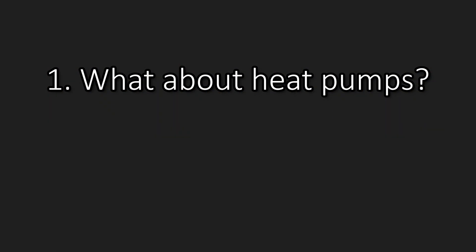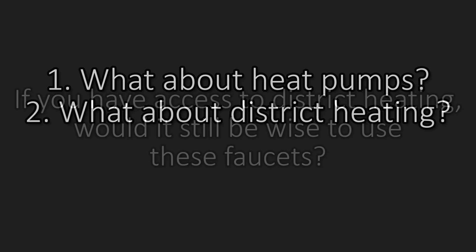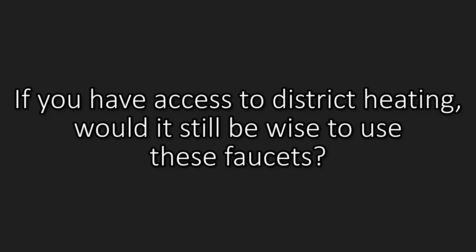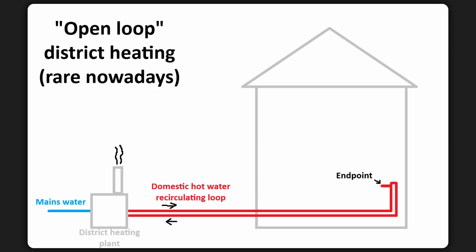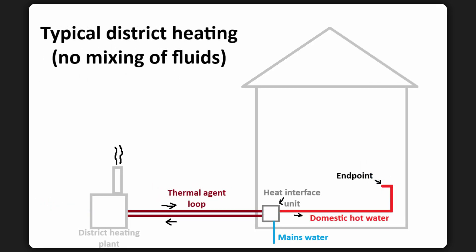This addresses the heat pump comments, but we have more good criticism — one of them is district heating. If you have access to district heating, would it still be wise to use these faucets? I think the answer depends almost entirely on the details of your system. If the system provides instant hot water at your endpoints, then you can get the best of both worlds and pair a multi-stream nozzle with a regular faucet. But if your district heating system still has a pipe run and you have to flush out cold water, then I would go with point-of-use faucets for some of the same reasons.